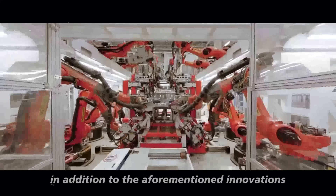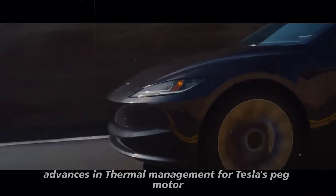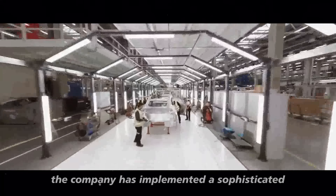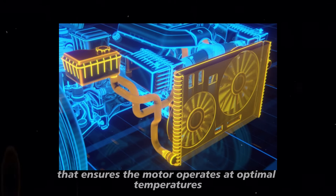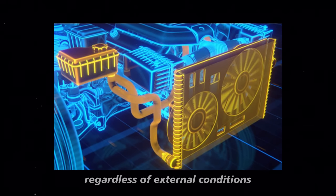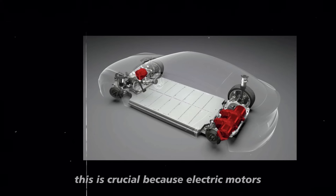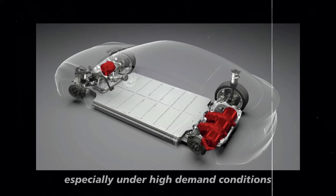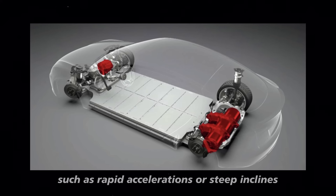In addition to the aforementioned innovations, advances in thermal management for Tesla's peg motor are truly remarkable and deserve attention. The company has implemented a sophisticated liquid cooling system that ensures the motor operates at optimal temperatures regardless of external conditions. This is crucial because electric motors can generate excessive heat during operation, especially under high demand conditions such as rapid accelerations or steep inclines.